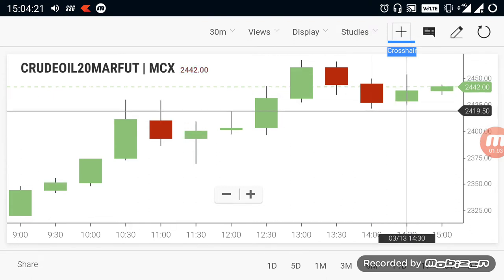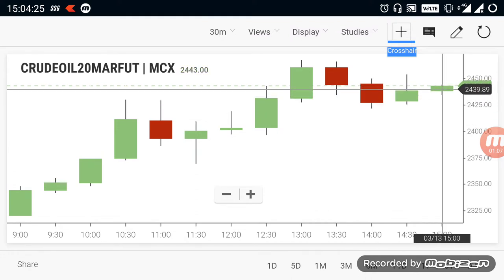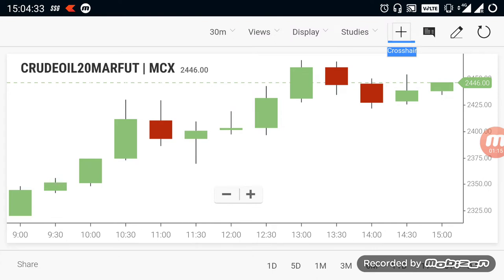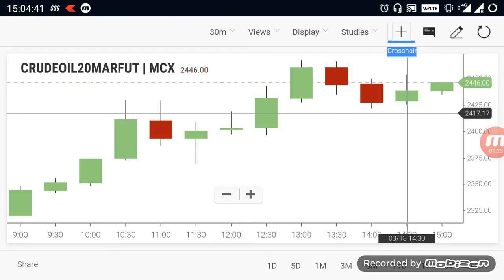According to the current situation, crude oil is facing a strong support in the 24,200 to 24,100 range. Previously, when the market went down during that rally, it went down up to 24,200 and after that made a comeback. So currently the overall trend for crude oil is in a buying trend, with strong support near the 24,200 to 24,100 range.